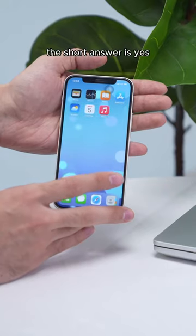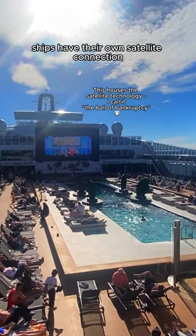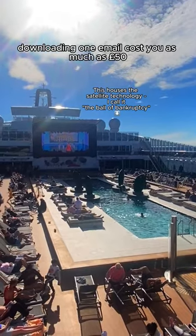Can you use your phone on a cruise ship? The short answer is yes, but watching to the end of this video could save you a huge phone bill. Ships have their own satellite connection which is switched on whenever you're at sea. Your phone can connect to it, but it's really expensive — downloading one email could cost you as much as £50.